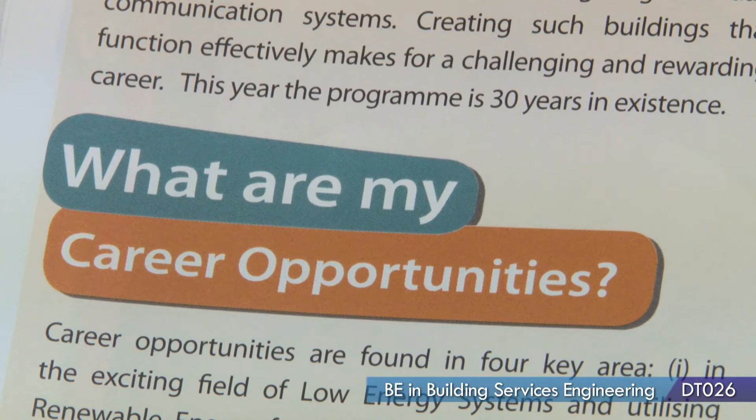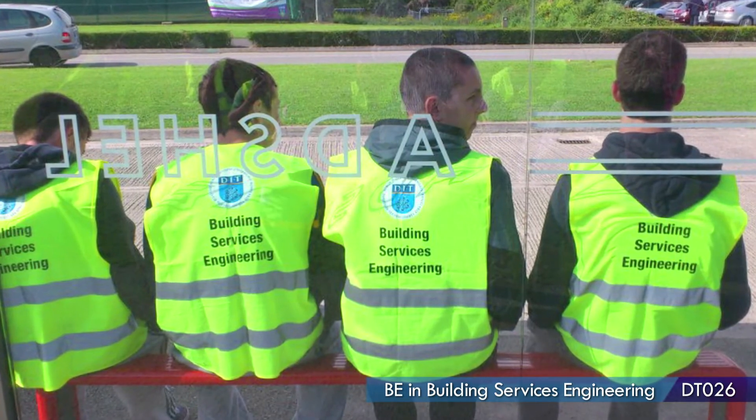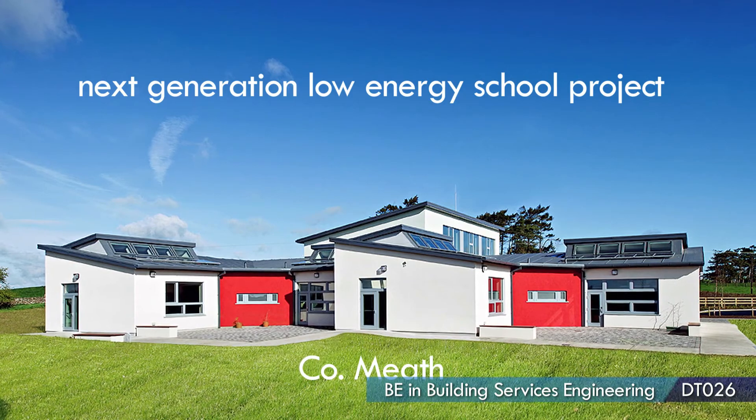After graduating I could look for a job in designing buildings, managing buildings as a project manager, I could be a product designer, I could work in sustainability or energy assessment. I think building services would suit creative students who like buildings, who like designing, who like the idea of low energy consumption and who are interested in sustainability.